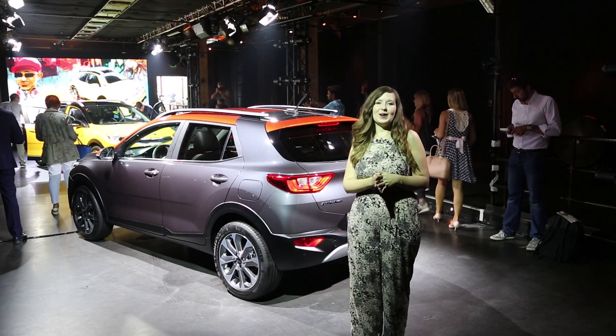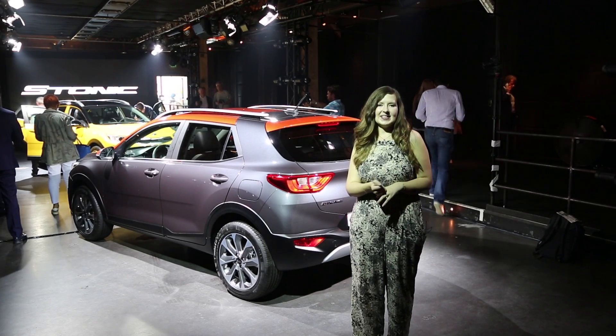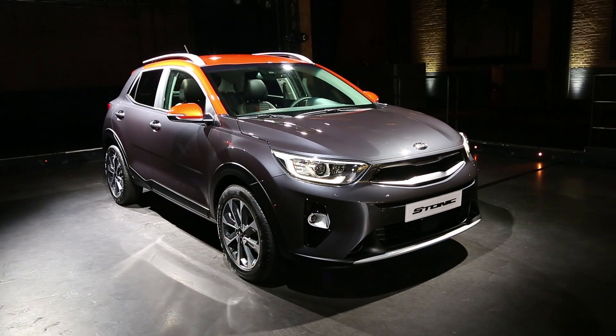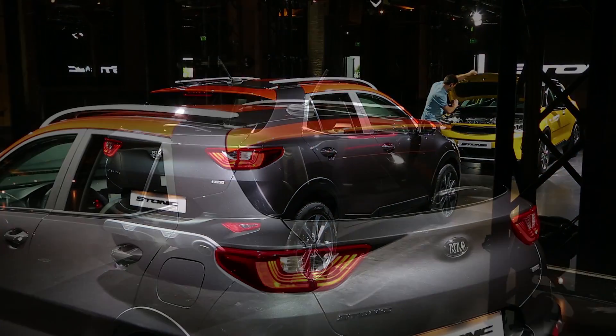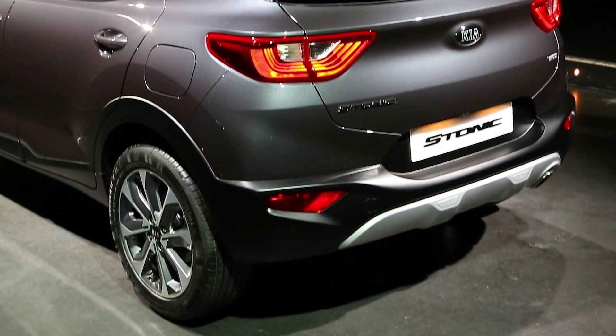We're here in Amsterdam for the reveal of the new Kia Stonic. This small SUV will rival the likes of the Nissan Juke, Vauxhall Mokka X, and the forthcoming Seat Arona. Small SUVs are having a bit of a moment, accounting for around 7% of total new car sales across Europe, and that figure is set to rise — so you can see why Kia has jumped on board.